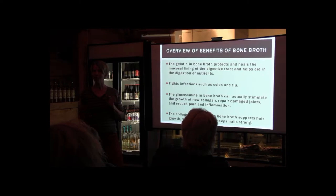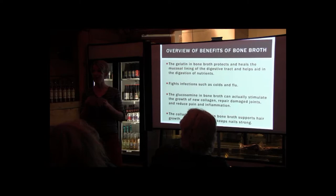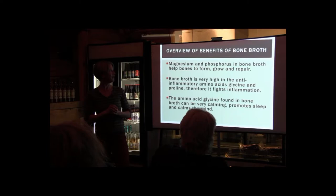The gelatin in bone broth is really beneficial. Gelatin heals the mucosal lining of the digestive tract and aids in the digestion of all our nutrients. It fights infections. The glucosamine in bone broth can stimulate the growth of new collagen, repair damaged joints, and reduce pain and inflammation. The collagen and gelatin in bone broth support hair growth, skin elasticity, and help keep hair and nails strong. Bone broth is very high in anti-inflammatory amino acids — glycine and proline — which really help fight inflammation.